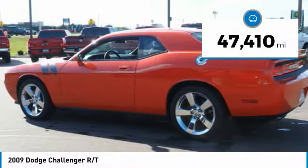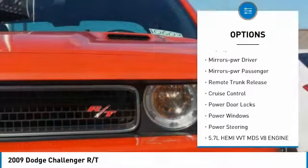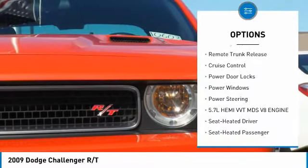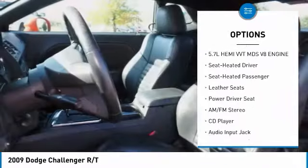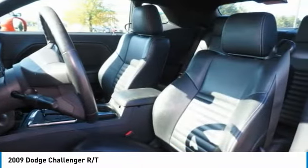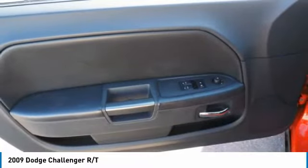This vehicle has less than 50,000 miles. Here are some of this vehicle's great options: traction control, remote keyless entry, fog lights, power mirrors, passenger remote trunk release, cruise control, power door locks, power windows, and power steering.